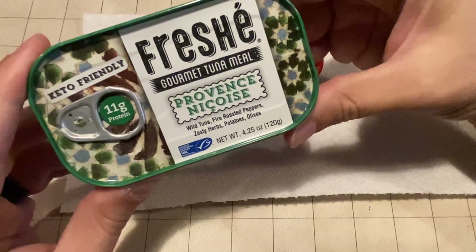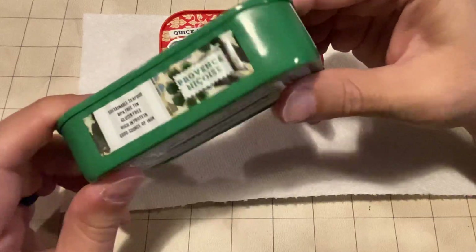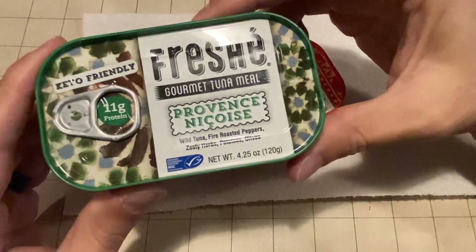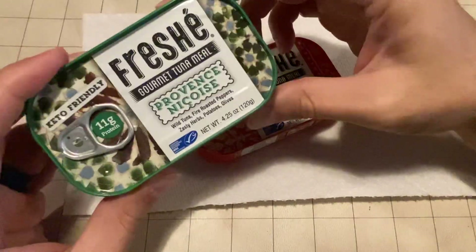These are tuna meals, but I believe they do have ones that are specifically not tuna based, so those are good alternatives. I've seen these on Walmart.com and Amazon, but they're usually in big packs, so I wanted to try some of the individual ones.